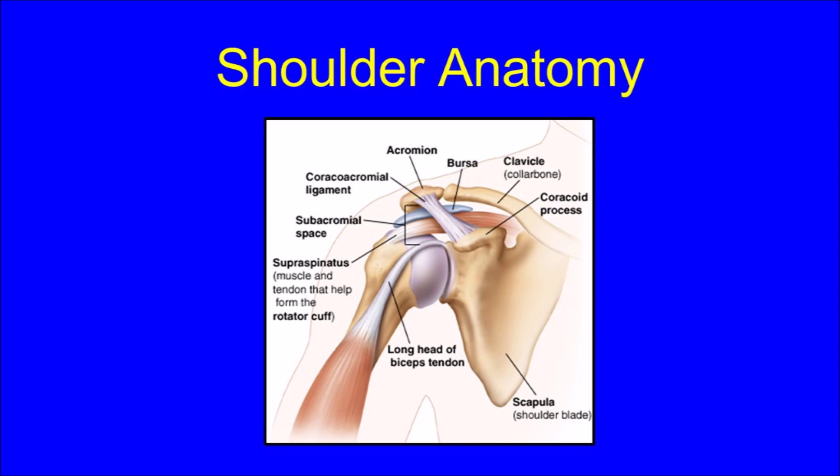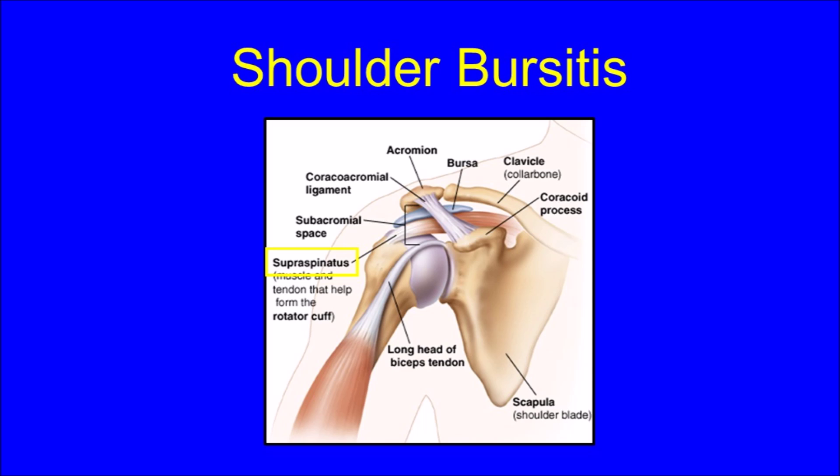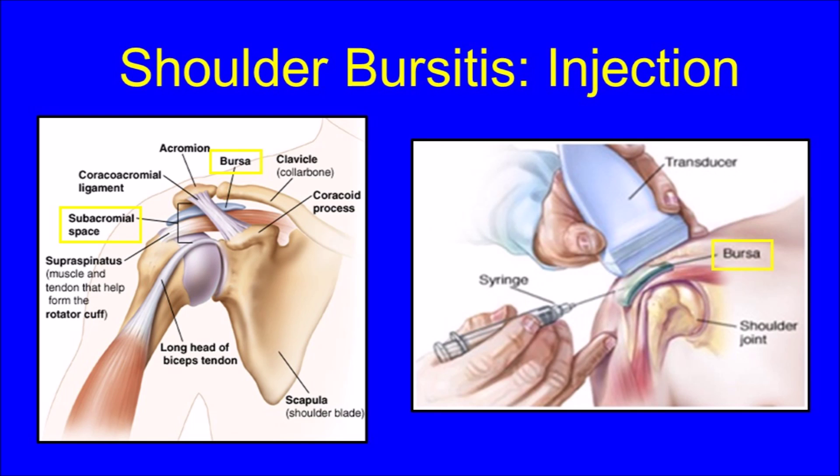Injections for shoulder bursitis are also commonly performed in my practice. To understand the use of ultrasound in performing the shoulder bursal injection, let me first explain some basic shoulder anatomy. The supraspinatus tendon of the rotator cuff attaches onto the ball of the ball-and-socket joint. Between this tendon and the overlying shoulder blade, also known as the acromion, lies a bursa in the subacromial space. Bursitis occurs when this bursa gets irritated, inflamed, and thickened, and is a common cause of shoulder pain. Injections intended to treat shoulder bursitis are aimed into the bursa in the subacromial space, as shown in the image on the right.